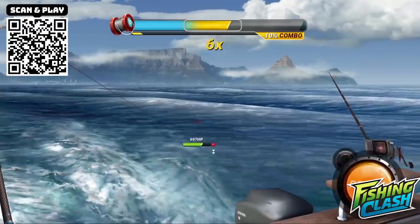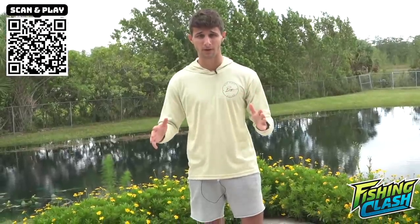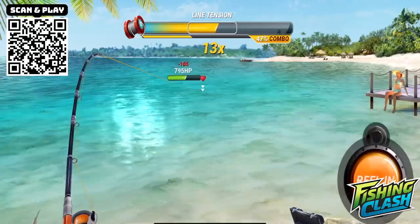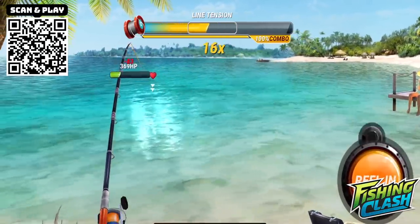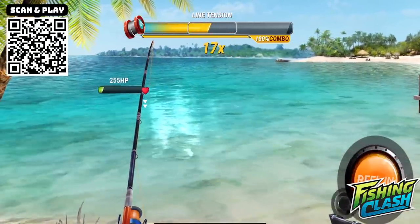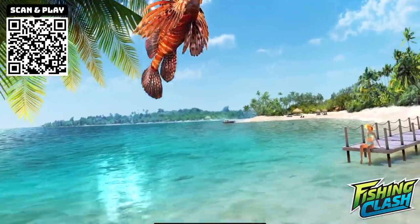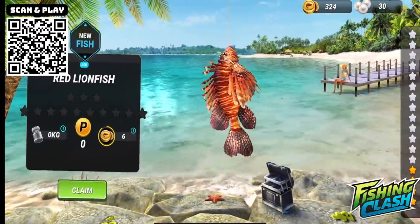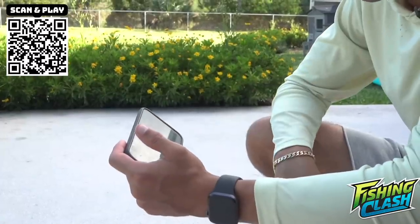A lot of these games you see nowadays are kind of fake, but this game is the most realistic I have ever seen. Oh, I think we got a bite — hook him! Oh yeah, we're on! You got to be very careful because the line can snap. I think we got him — what is it? No way! A lionfish! Our first fish on the game, we got a lionfish!